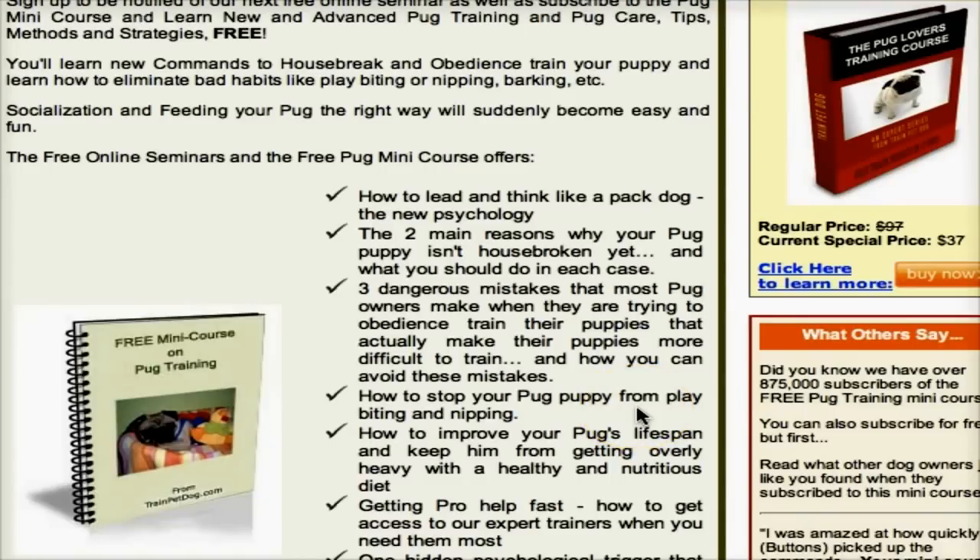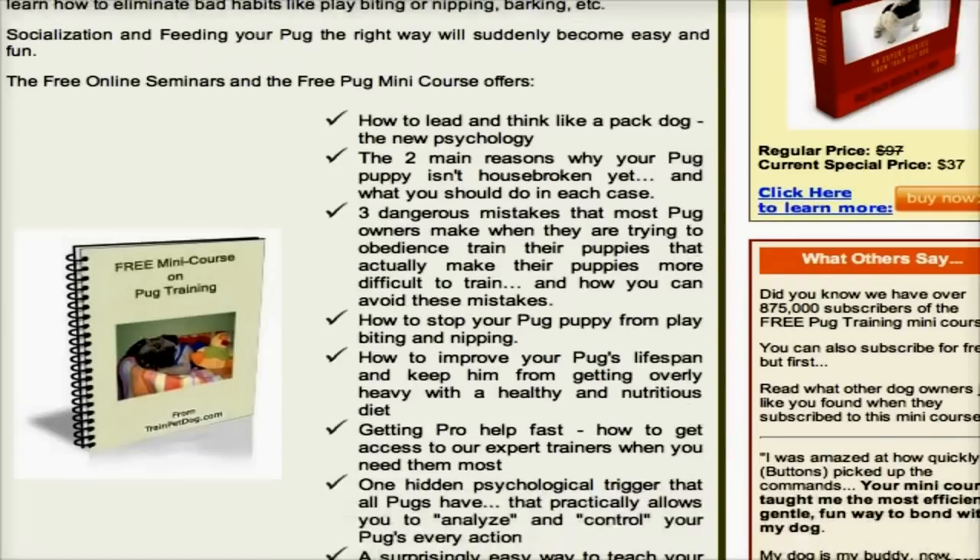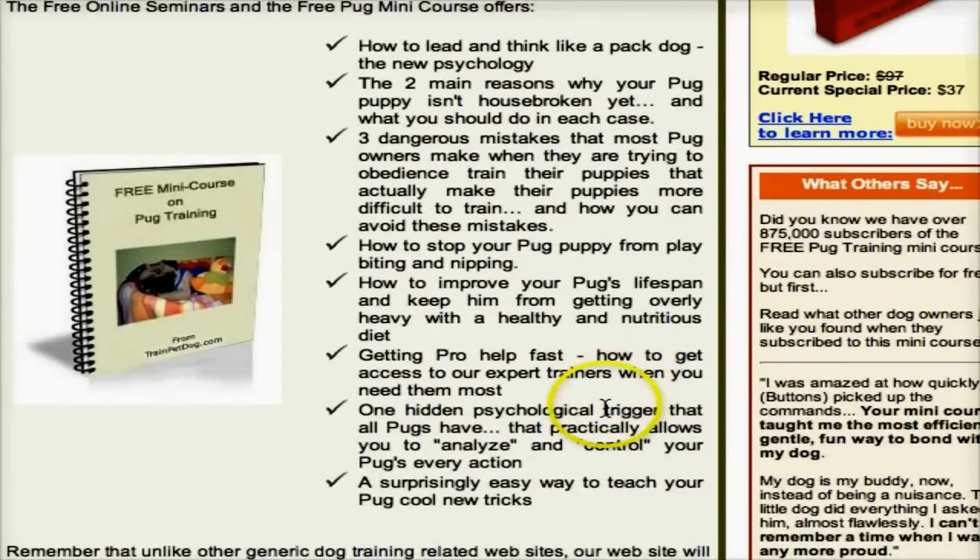The course also covers how to stop your pug puppy from play biting and nipping, how to improve your pug's lifespan and keep him or her from getting overly heavy with a healthy and nutritious diet, how to get access to expert trainers when you need them most, and one hidden psychological trigger that all pugs have that allows you to understand and influence your pug's every action.